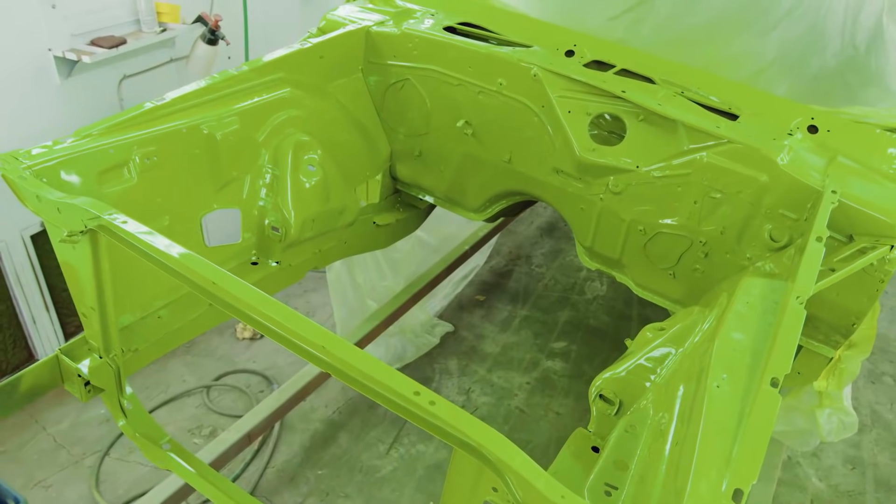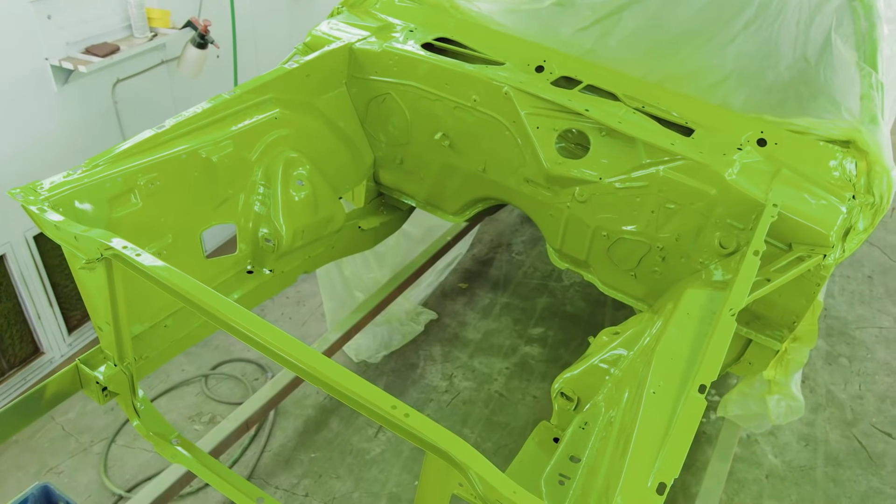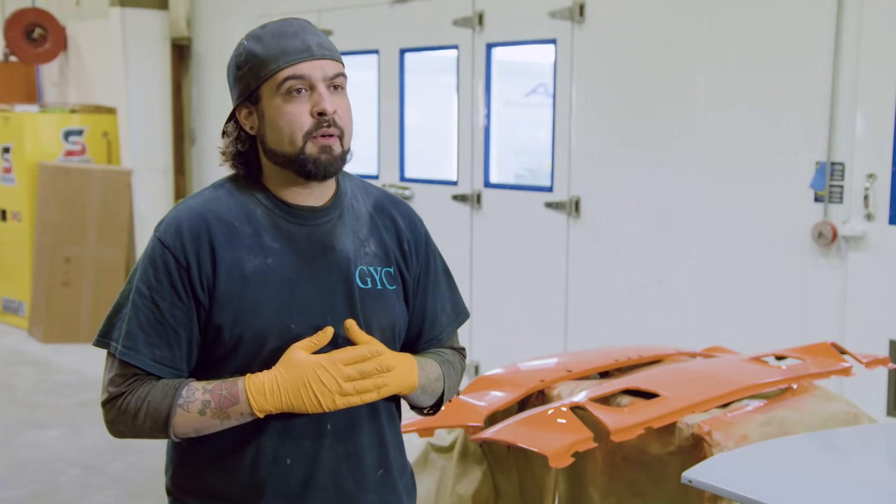The paint's completely done, looks great. I'll let it sit in there for the day, pull it out tomorrow, get it over to Ryan and he'll start putting the whole thing together.